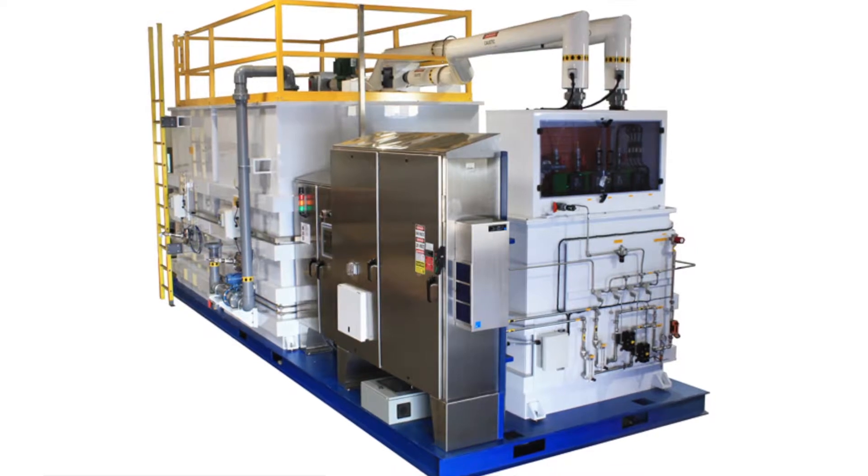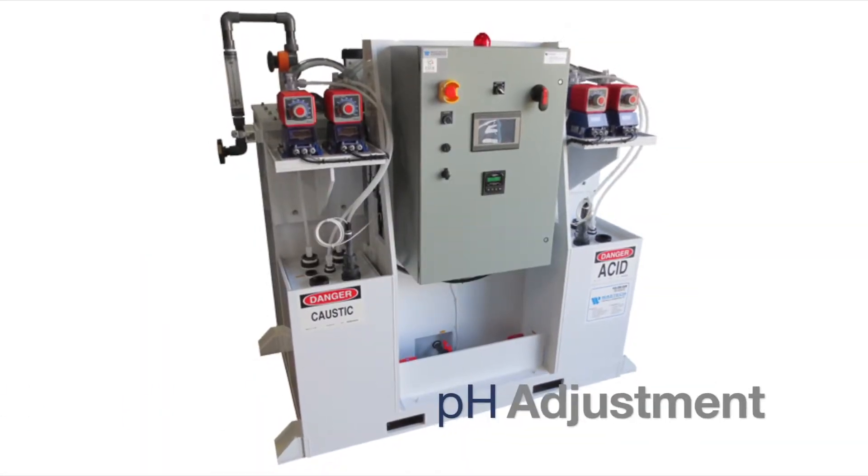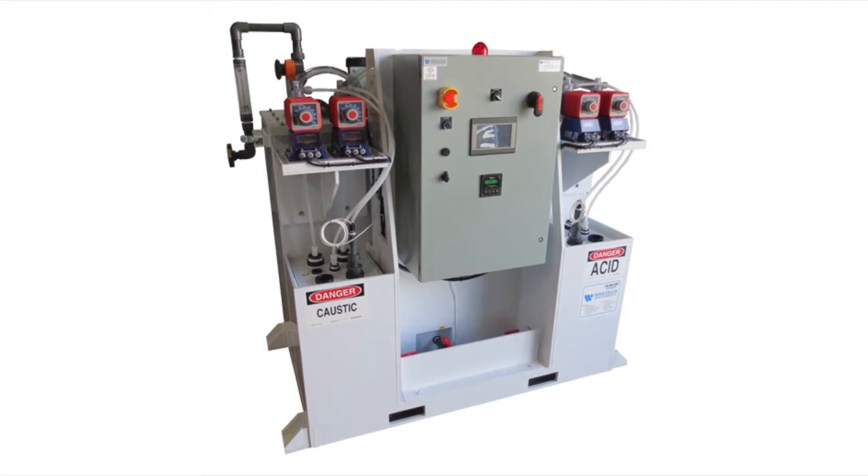Wastec's main area of expertise is turnkey industrial pH adjustment systems. For smaller wastewater flows, the compact LabDelta series is offered.